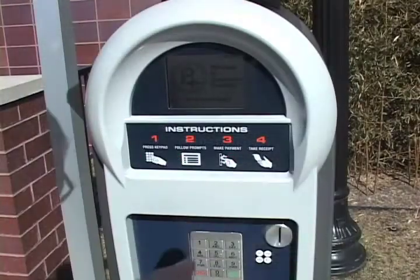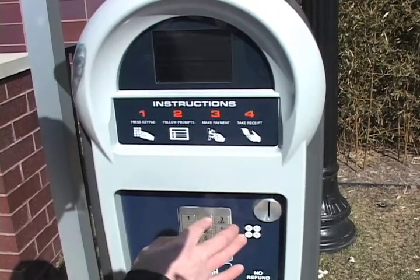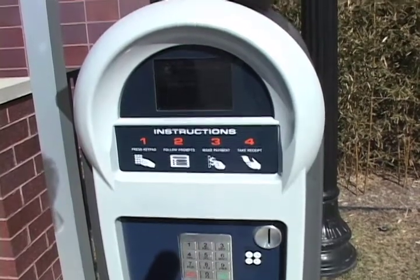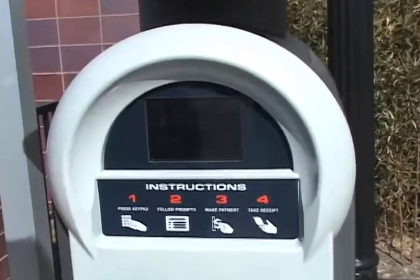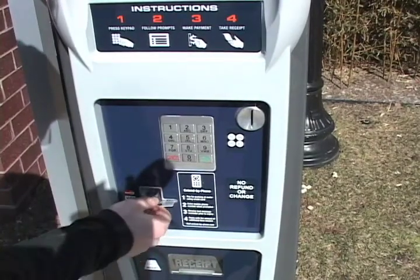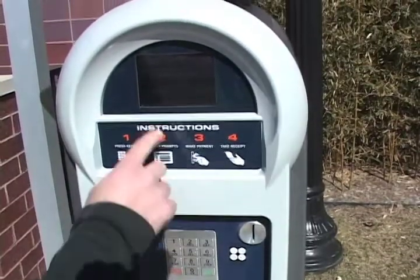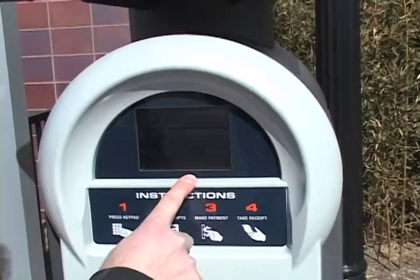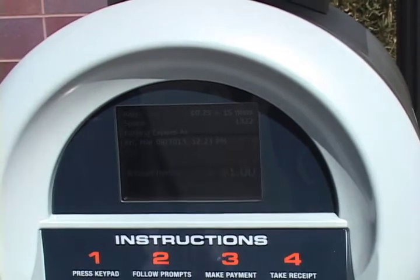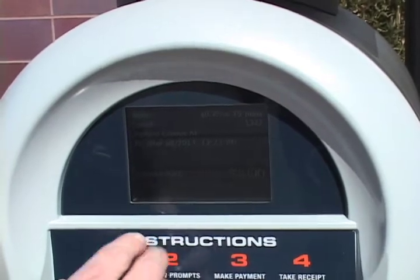Now we're going to pay using a credit card. We're going to enter our stall number 1322 and purchase time. You'll see the credit card slot right here, so we're going to insert our credit card face up. You'll notice that it's validating the card right now. Once validated it automatically charges a dollar — there's a minimum charge of one dollar which gets you one hour of street parking. Once we have that we can press one to enter more time.